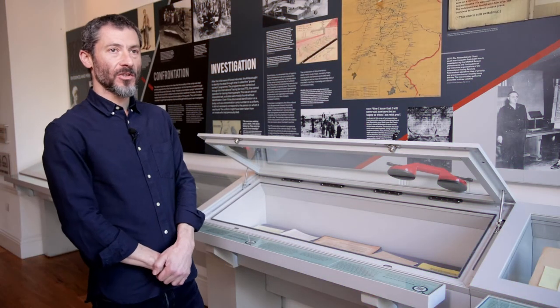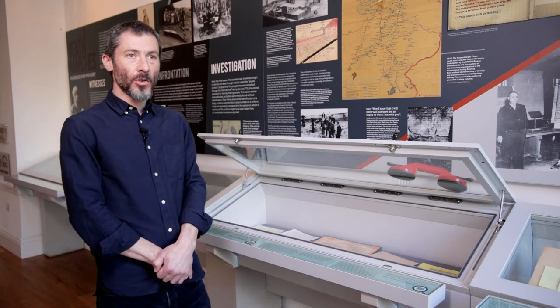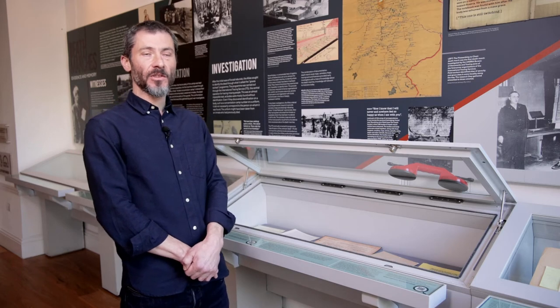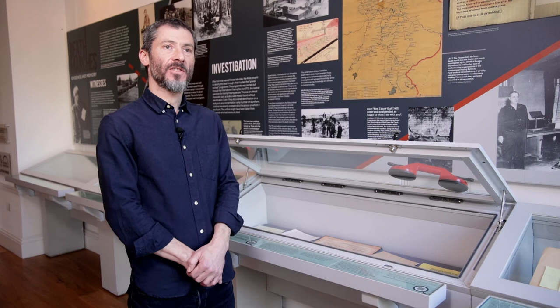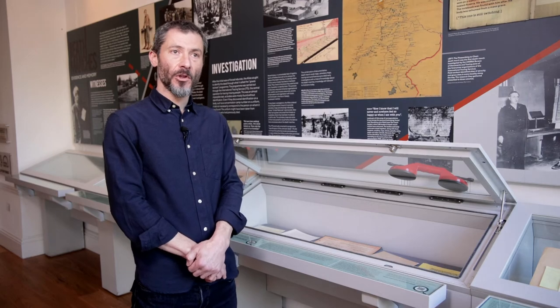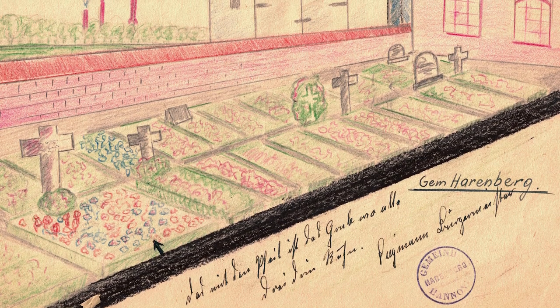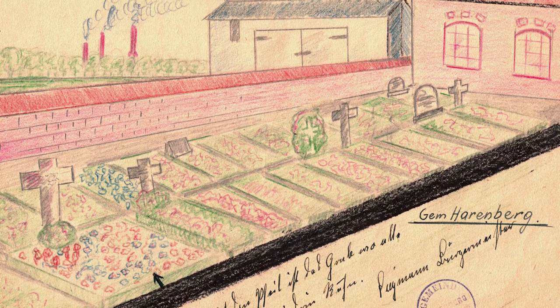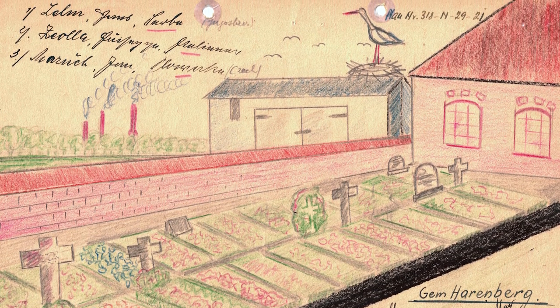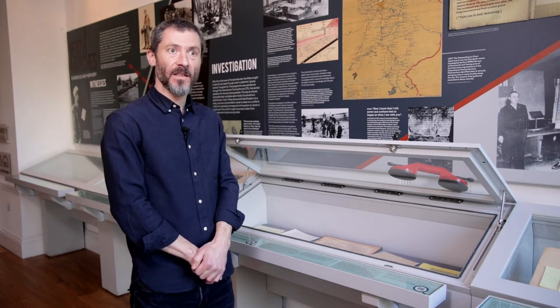One of the things the occupation authorities did very soon after the end of the war was to order all the new Bürgermeister — mayors — of villages and towns across Germany to supply information about where non-Germans had been killed or died in their vicinity. They had to file reports to the Allied authorities and provided cemetery maps showing where non-Germans had been buried. Most are fairly straightforward drawings, but some — for example this one from a cemetery in Hanover — are quite colourful with strange and curious details, including smoking chimneys in the background.